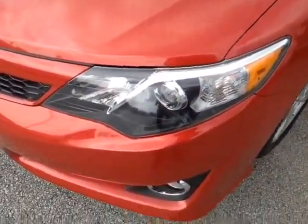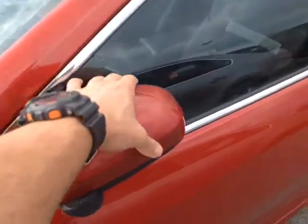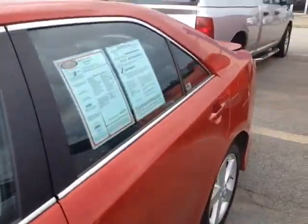You got these halogen headlamps with projector beams, fog lights, 17-inch alloys, four-wheel disc brakes, keyless entry, and fold-away side view mirrors, all standard here.